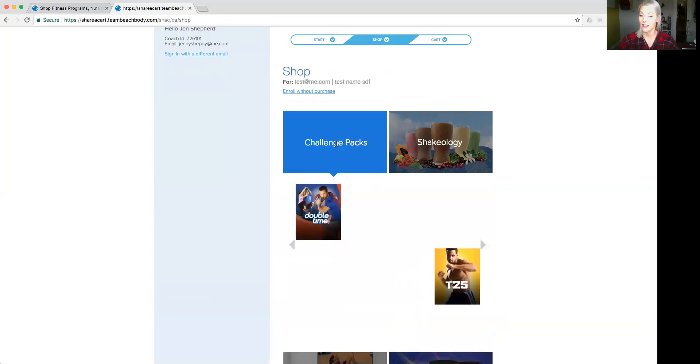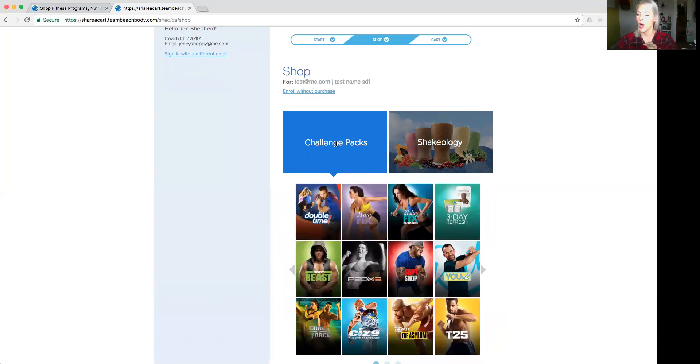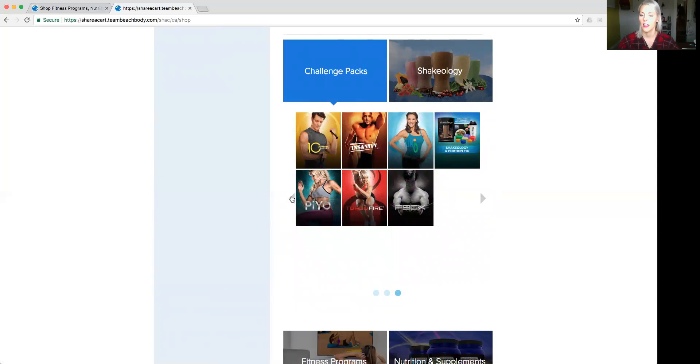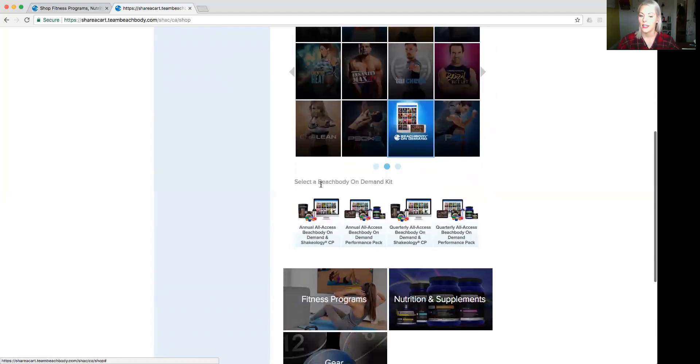So we click on Challenge Pack, and it's going to ask us what kind of challenge pack to order. We're not ordering it here — we're customizing a link to send them, and that person will receive it in their email. If you click one of the options without the on-demand logo, they're just getting DVDs — one program for the same price as all the programs on demand. So you want to make sure you find the Beachbody on Demand logo and click on that, then select the Annual All Access Beachbody on Demand and Shakeology Challenge Pack.